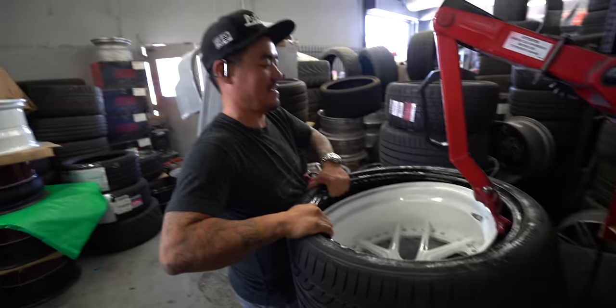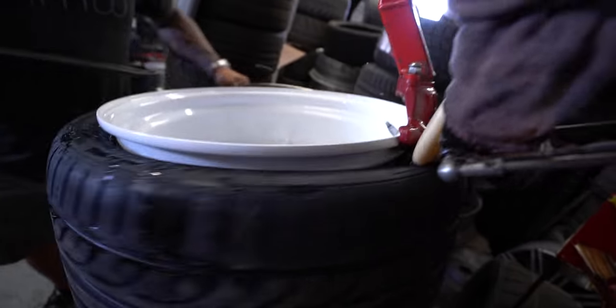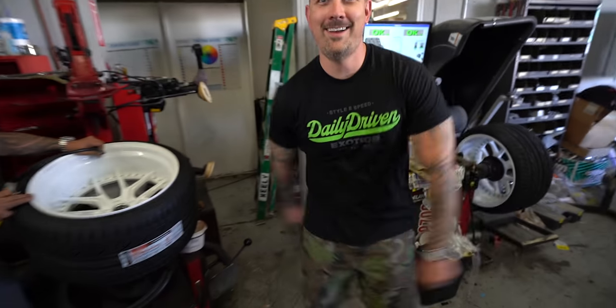We got the right size rubber. Long's making it look pretty easy right now. Look at this boy go.